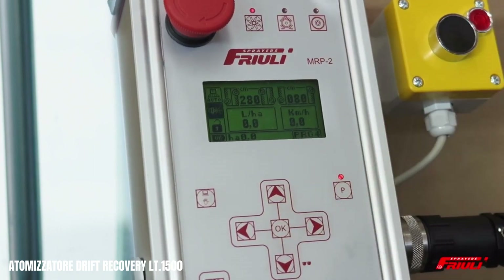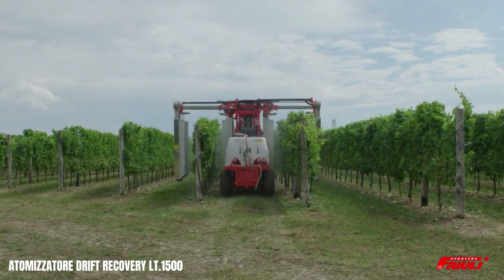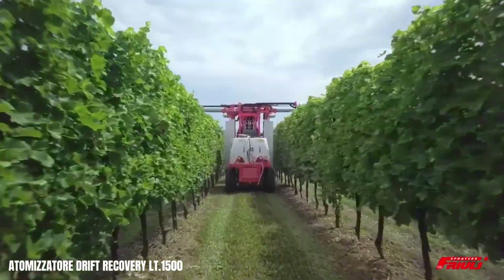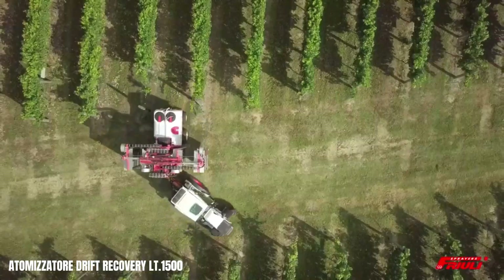The Atomisitor Drift Recovery LT500 by Agricole Mechanica Froile is a state-of-the-art agricultural sprayer designed to minimise environmental impact and maximise application efficiency. Its innovative drift recovery system captures fine droplets that could otherwise disperse into the environment, reducing the risk of contaminating water bodies and adjacent crops.